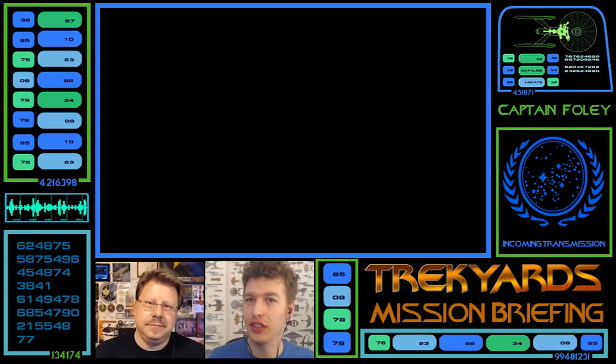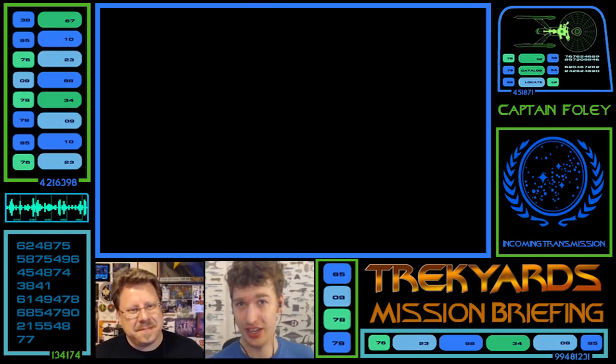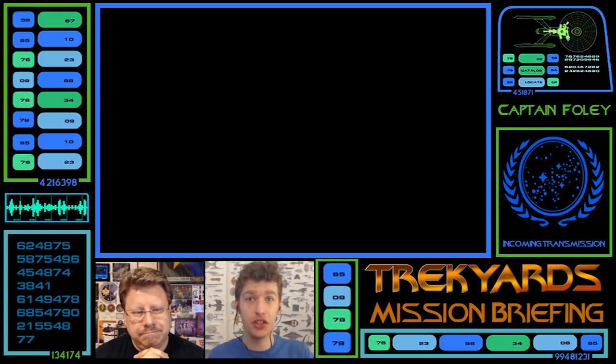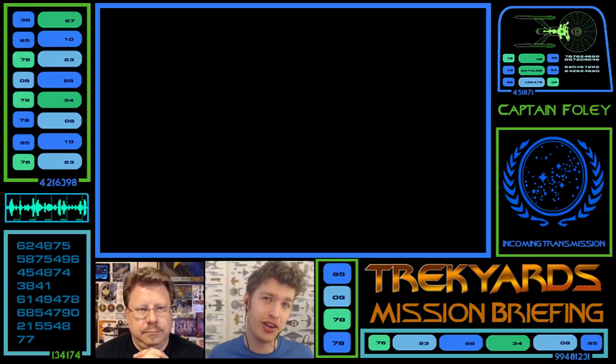Welcome back to Trek Yards Mission Briefing, your weekly Wednesday show — though we're not filming it on Wednesday, time travel. A dose of Star Trek goodness from any ship: side cannon, main cannon, semi-main cannon, JJ cannon, everything in between. We look at a ship, discuss it, theorize, ask you guys what you know and think, and we even get designers of these cool ships coming to say hey, great review.